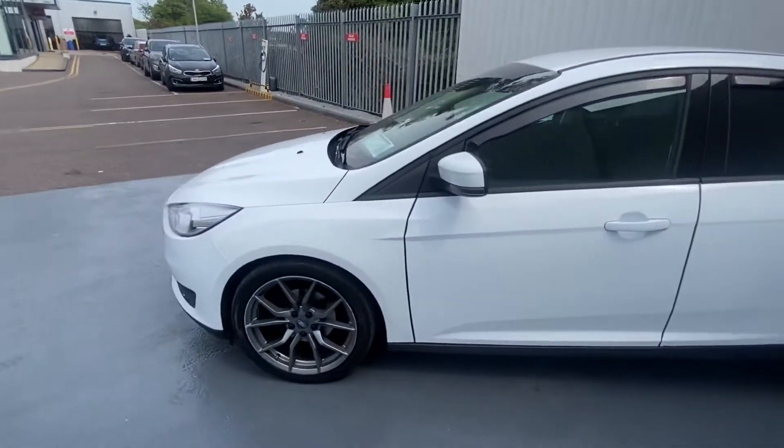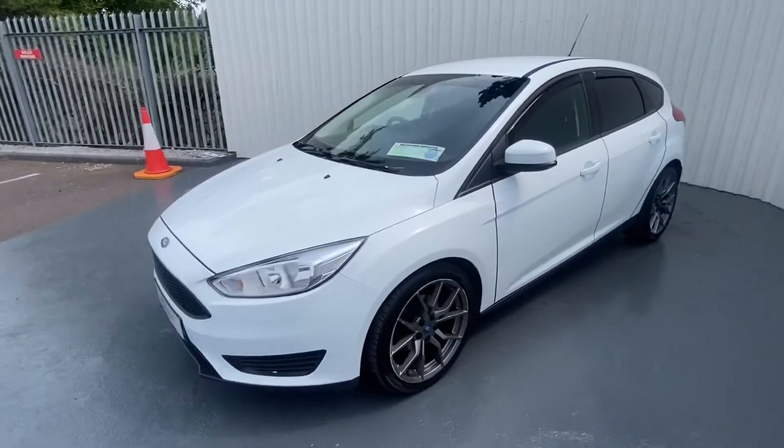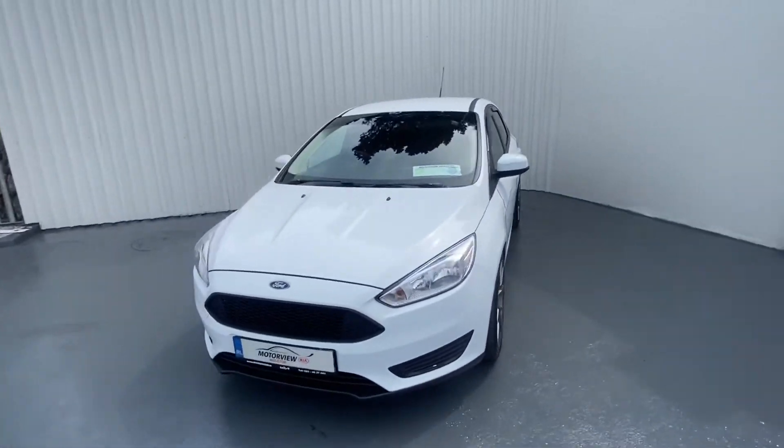Very nice car, very clean and well looked after. Now let's take a look at the inside.